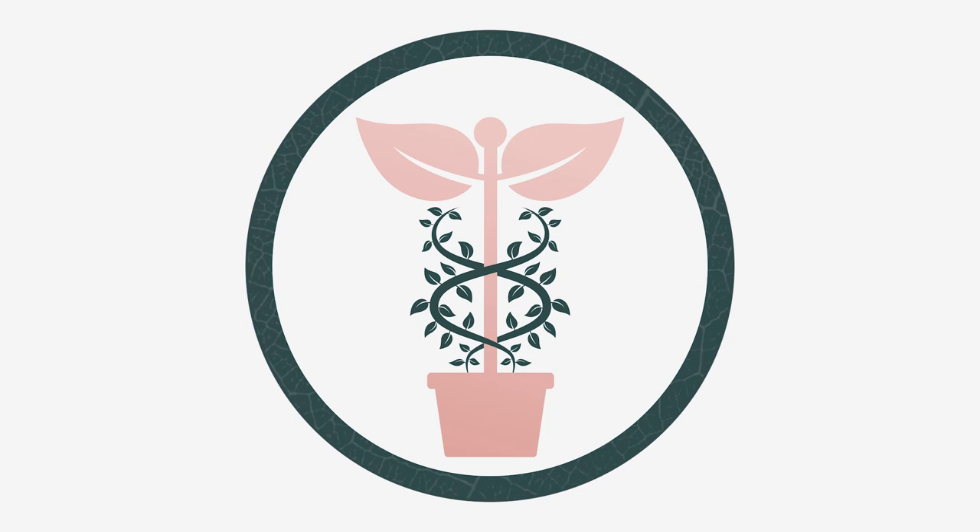Hello everybody, it's houseplant time. Welcome to Plant Prescription, the official houseplant podcast from Costa Farms. You are here with Michelle, IPM manager for Costa Farms, and Justin, a horticulturist here. We love talking houseplants and we hope that you enjoy listening to us. How are you doing, Michelle?